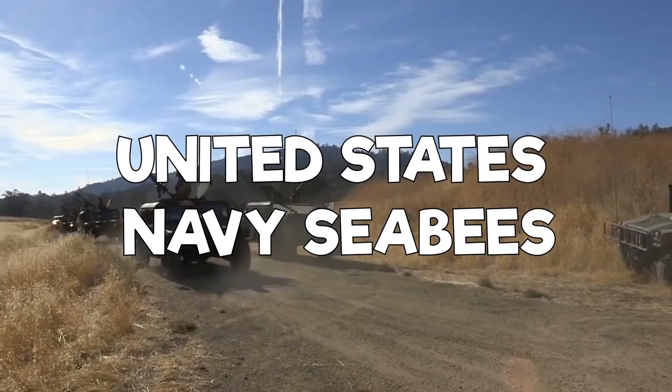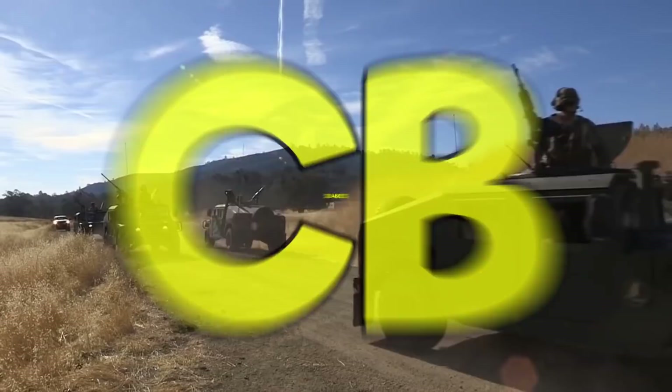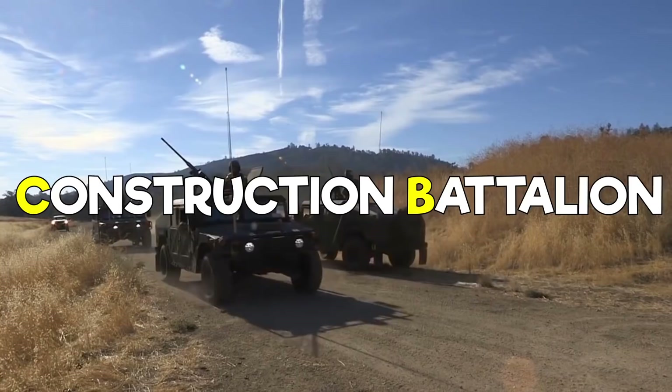Today's video is going to be discussing the United States Navy Seabees. Seabees, spelled like this, get their name from CB, which stands for Construction Battalion. See what they did there? It all makes sense now, doesn't it?